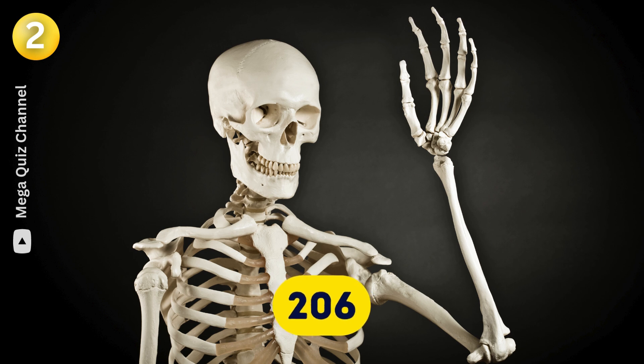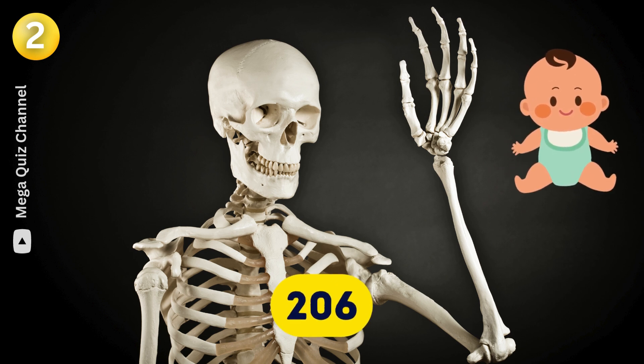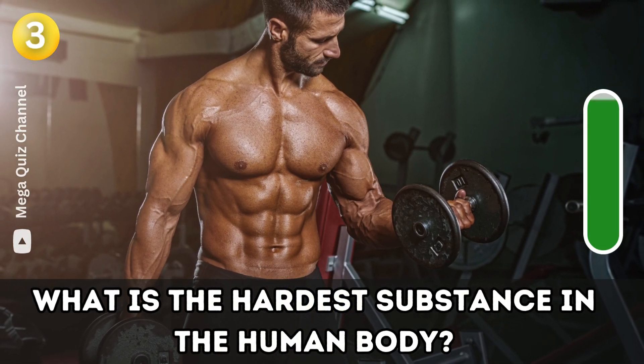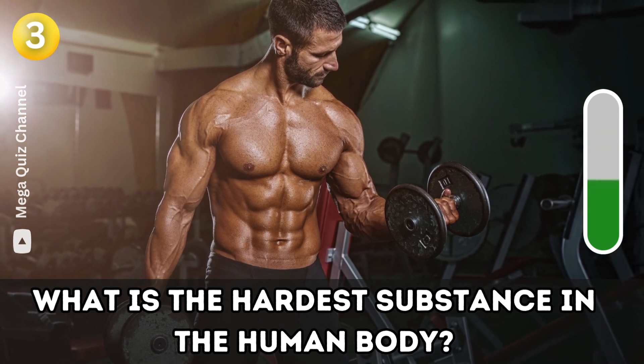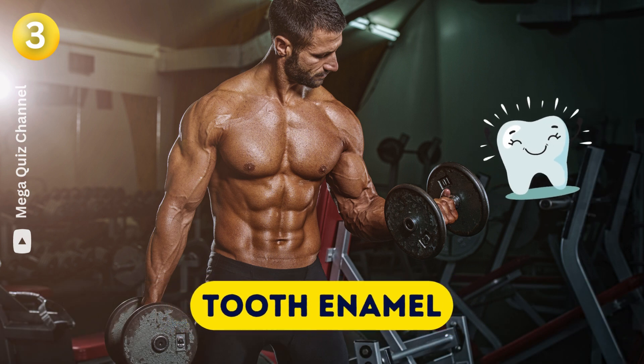Fun fact — babies are born with more bones than adults. Question three: What is the hardest substance in the human body? Tooth enamel.